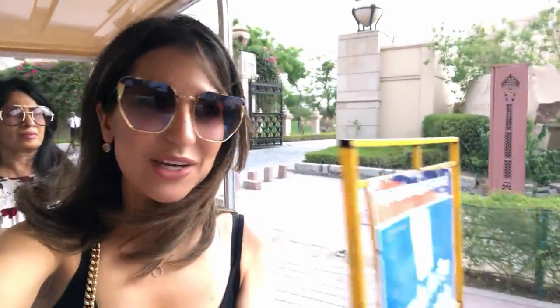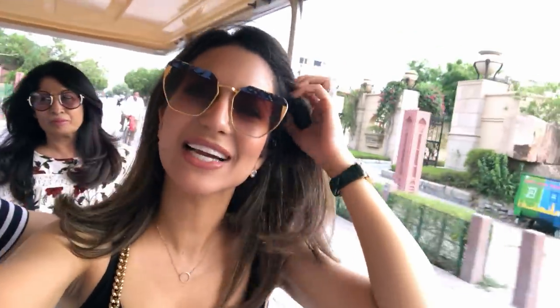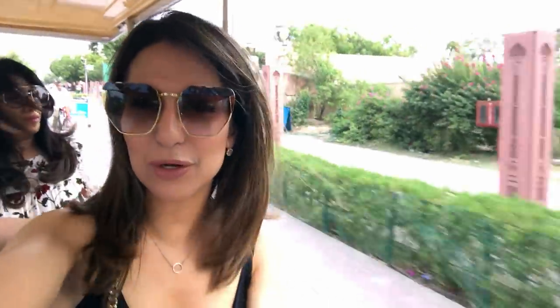We're heading to the Taj Mahal now in a golf buggy, which is really nice because the hotel is so close — only 600 meters away. It's really cool!